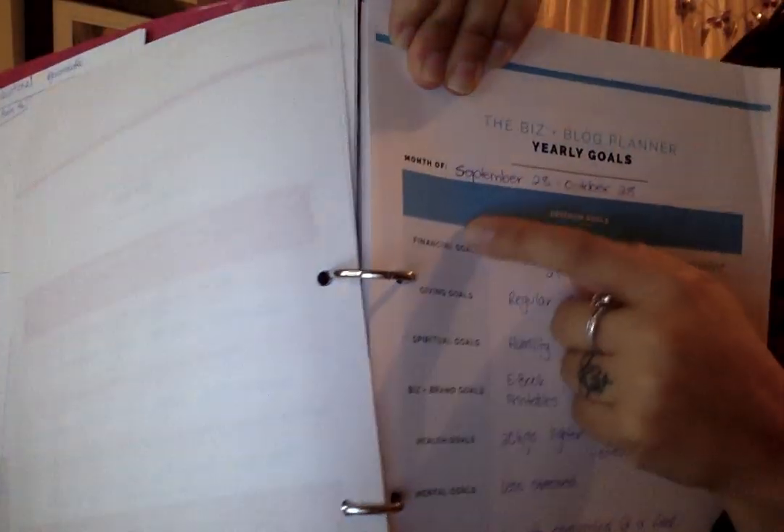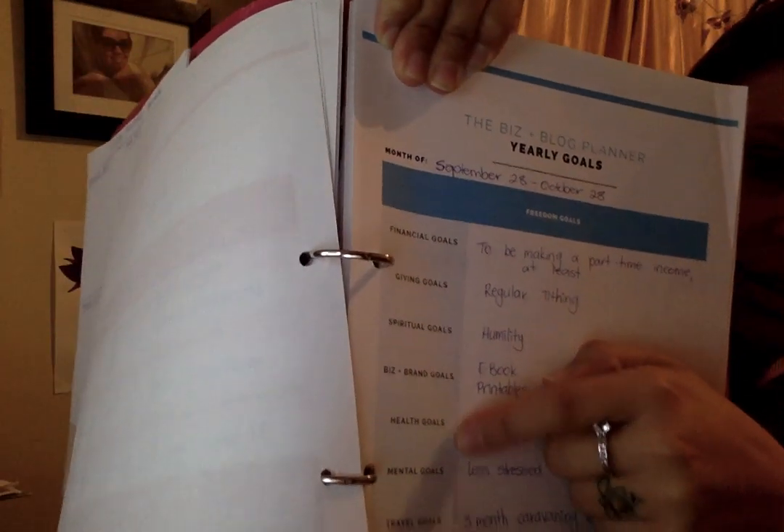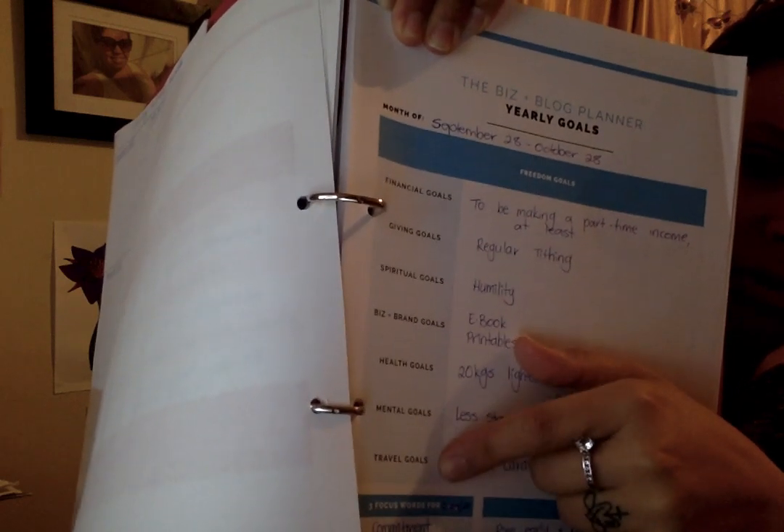One of my favourite sheets in this planner is the yearly goals. In the yearly goals she's got financial, giving, spiritual, business and brand, health goals, mental goals, and travel goals. Down the bottom is three focus words and improvements. If you focus on things like that, and if you're a Christian then you pray about it and let the Lord lead you and guide you.